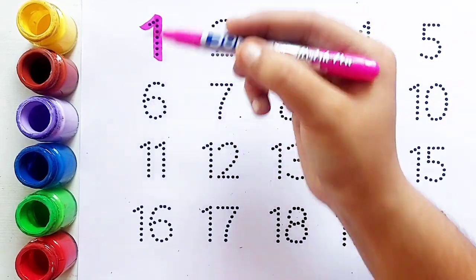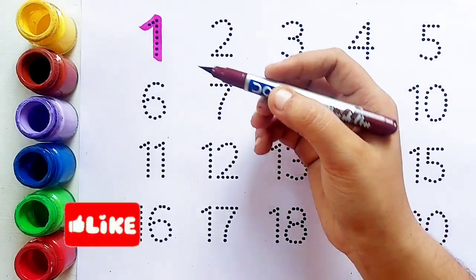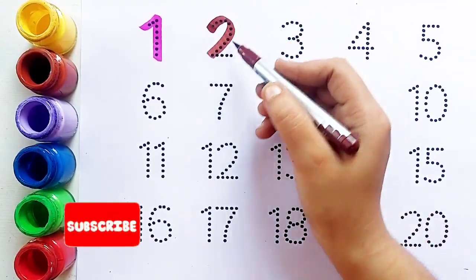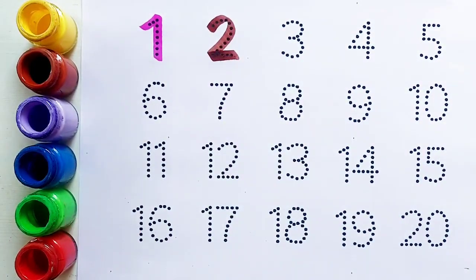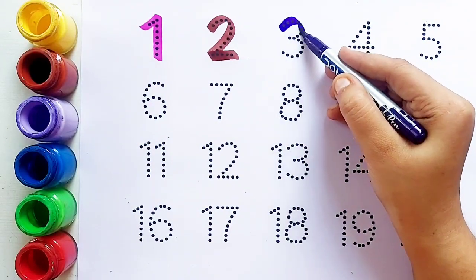Number one क्या है, बच्चो? ये है number one। One के बाद आता है number two। Brown color. Number two क्या है, बच्चो? ये है number two।